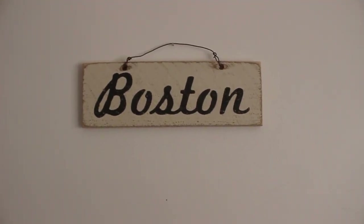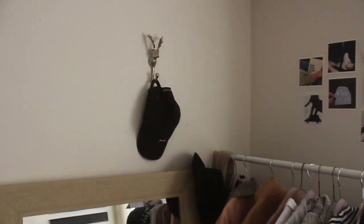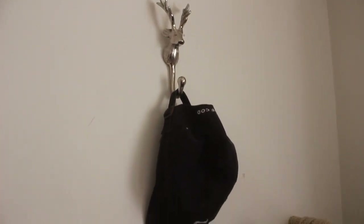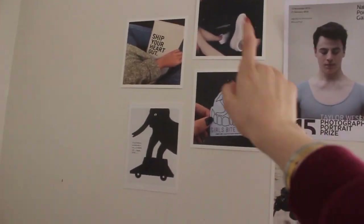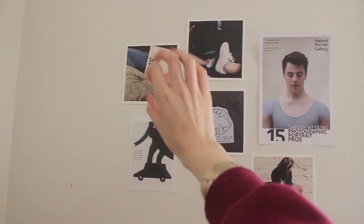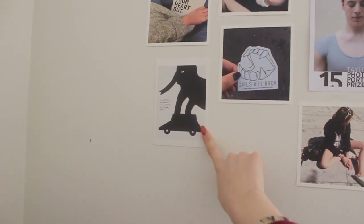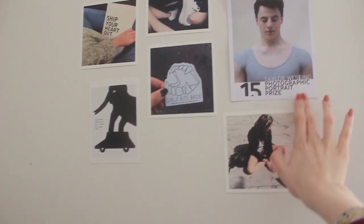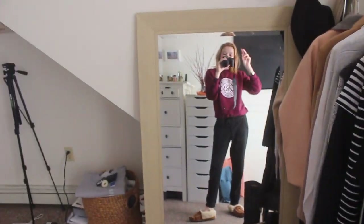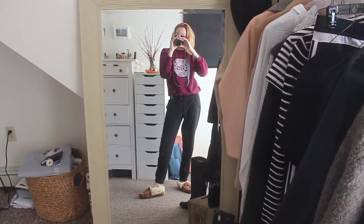I have a Boston sign because that's like my hometown — swag, represent Boston. I have this little antler thing with a Massachusetts hat on it, or Cape Cod really. And then I have all these pictures — some of them are for my Instagram, so follow me at Ella Snyder. Then this one is from the Tate Modern Gallery in London and this one is from the National Portrait Gallery in London as well. I have this full-length mirror from TJ Maxx or HomeGoods, one of them.